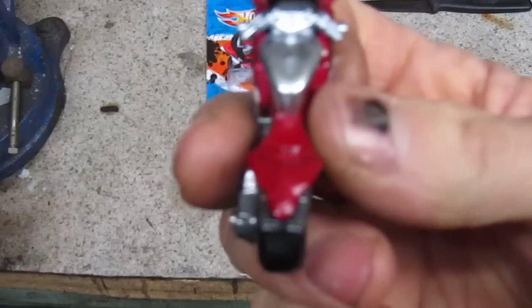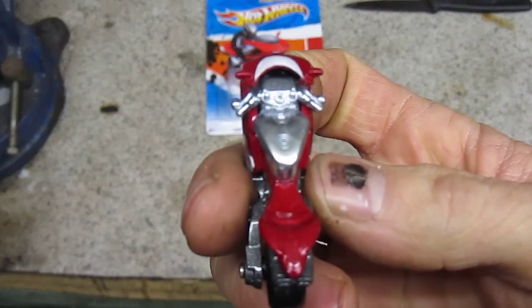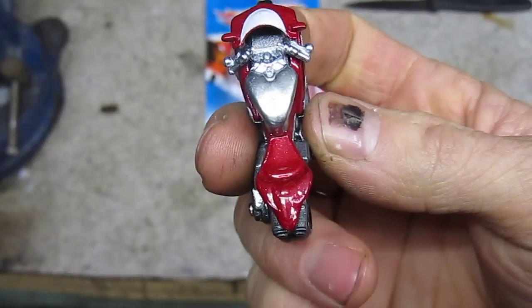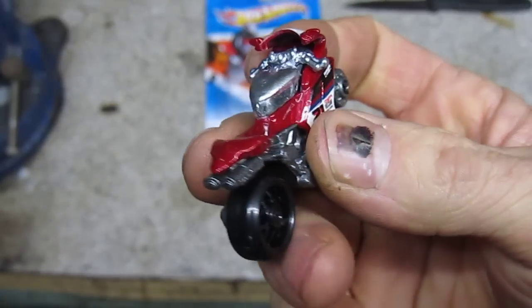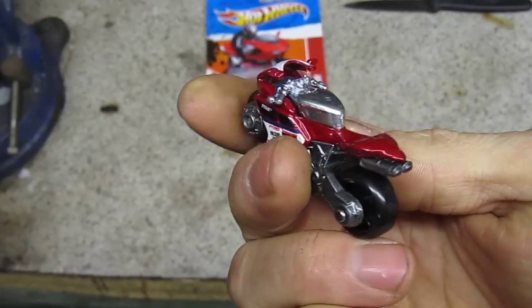Let's take a look at the handlebars. Looks like you can see the instrument cluster. There's the focus. You can see the gas cap. And it's just got the one seat — no passengers. Pretty cool.